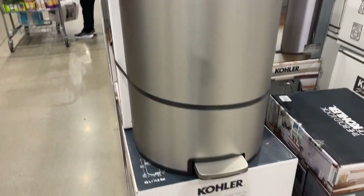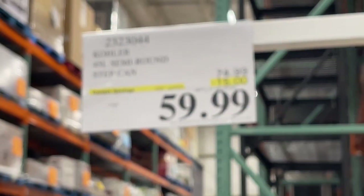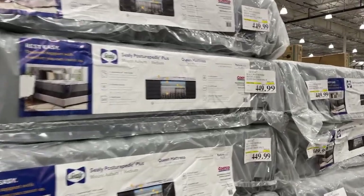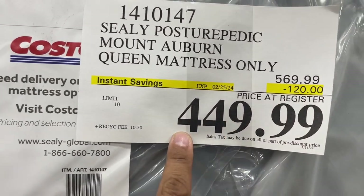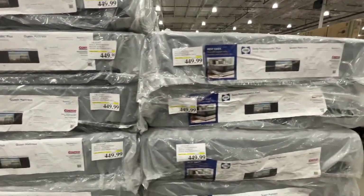If you guys need a new trash can, here's one. It's 45 liters, on sale till February 5 for $60. Also for your home, if you want mattresses for your bed, it's $120 off right now till February 25 — by Sealy Posturepedic Plus.